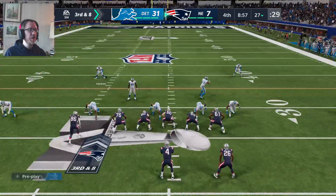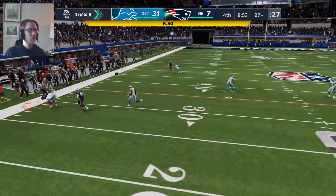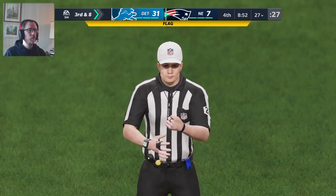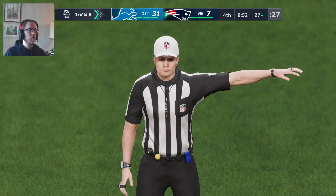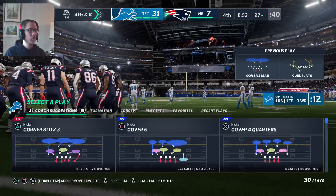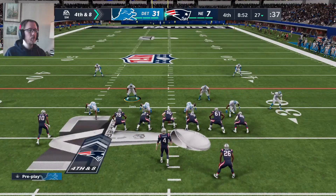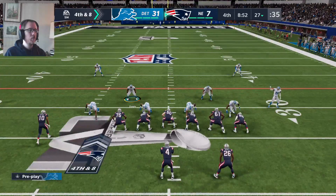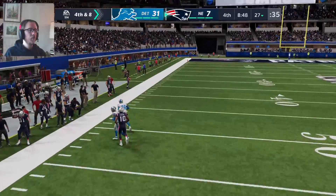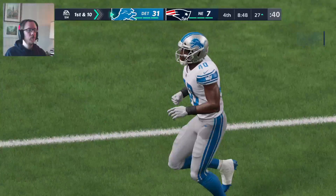Edelman hasn't done anything today. Stidham from the shotgun — incomplete, but a penalty flag is down in the backfield. That doesn't make any sense. So instead of giving them another third down, they'll decline it — brings up fourth down. That's smart football right there. You don't even have to really spend a lot of time considering it — you're probably going to get the ball back. Good job declining that penalty. Now they go for it on fourth, but this one is going to wind up incomplete.